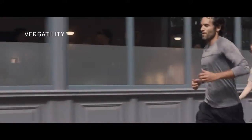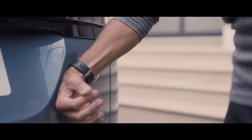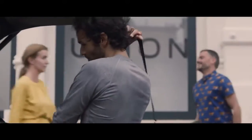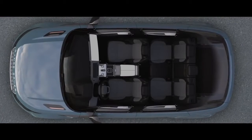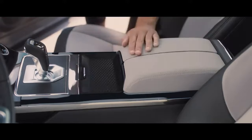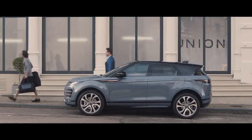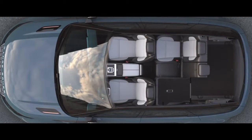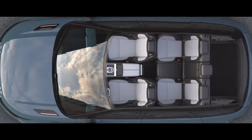Every detail of the new Range Rover Evoque has been ingeniously thought through, like the activity key, which allows you to unlock and lock the vehicle without the need of the key card. Stowage has been increased with a multitude of ingenious solutions cleverly placed throughout the vehicle. The rear interior space has been designed for maximum versatility with 40-20-40 folding seats, allowing you to configure the rear to your requirements.